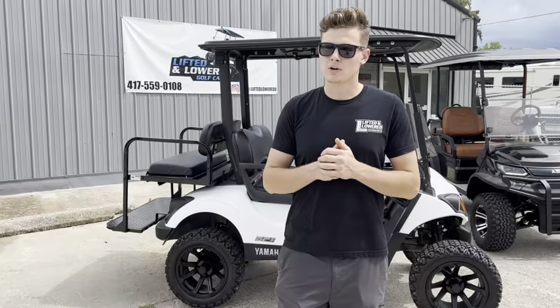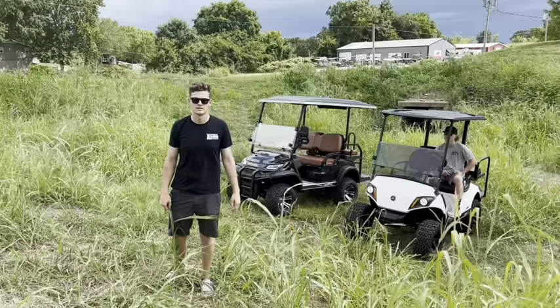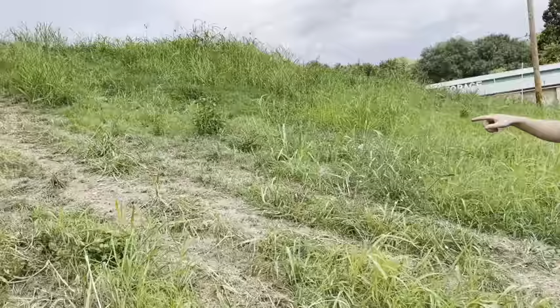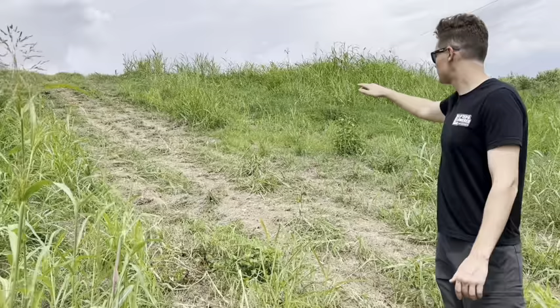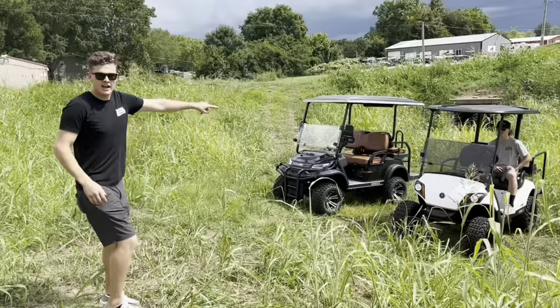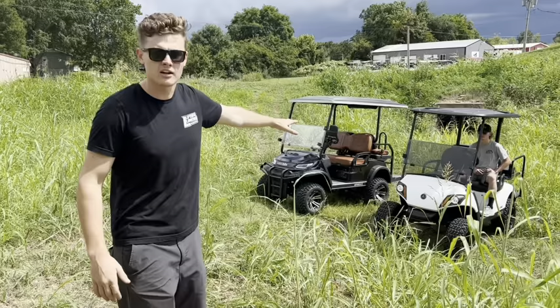We're going to get out to this big hill and show you the difference. So here's what we're going to be doing — showing you the differences of gas versus electric. This hill is a lot steeper than what you should normally be driving a golf cart on, but for testing purposes we're going to show you what these things are capable of. Towards the top it's a little bit steeper — probably about 45 degrees, about the steepest hill you're going to find taking a cart on. Both of these are at the same performance level of tuning — stock speed on both the gas and the electric.